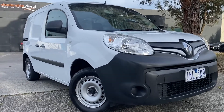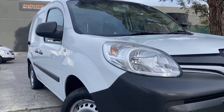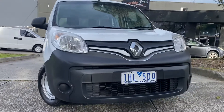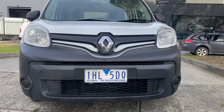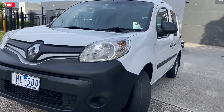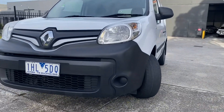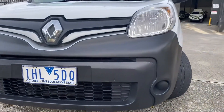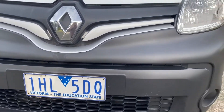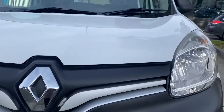Good afternoon and thank you very much for taking the time to watch another one of our video presentations today. I'm going to be showing you through our 2016 Renault Kangoo van. As you can see from this video presentation, it's been well kept, well looked after, and it's a lot of value for money, as is all of our stock at Dealership Direct. This one here is fully roadworthy, serviced and guaranteed.